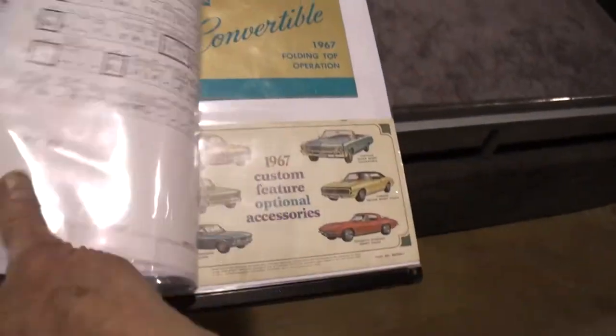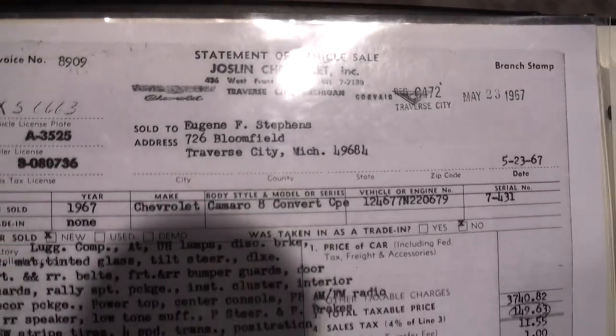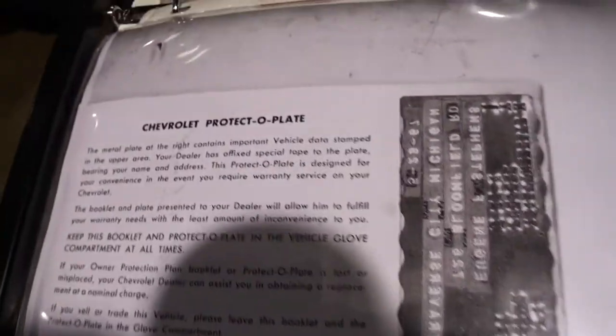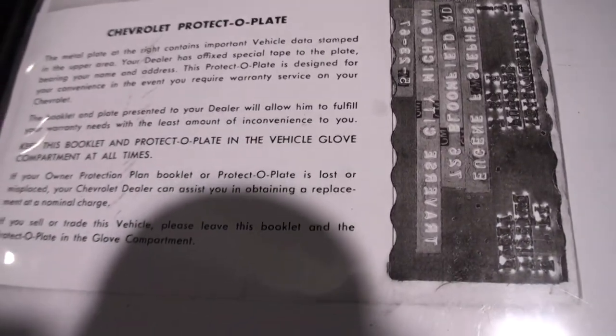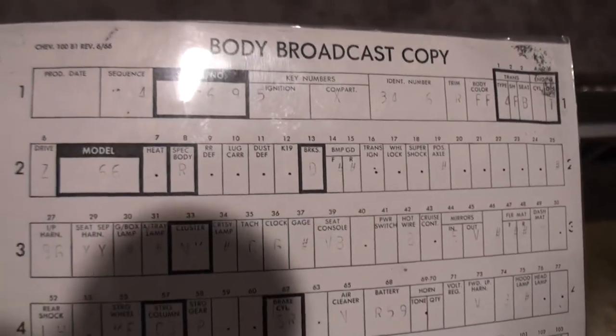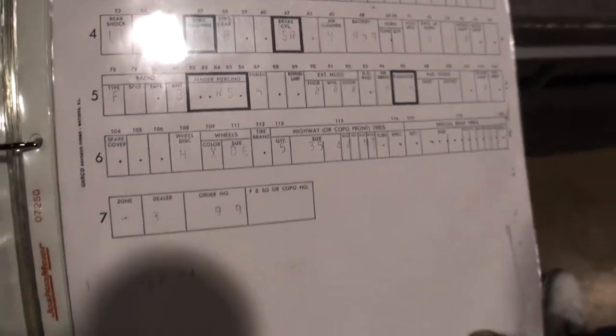Any other shots? I have the original bill of sale. The original bill of sale. The documentation. The original protective plate. Very unusual — the build sheets, which are very unusual to find on a Norwood-built Camaro. People who have their Camaros can see some of that.